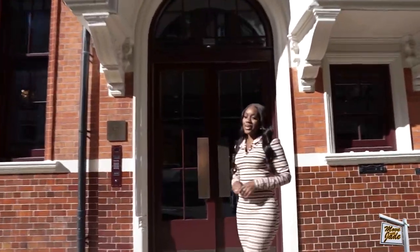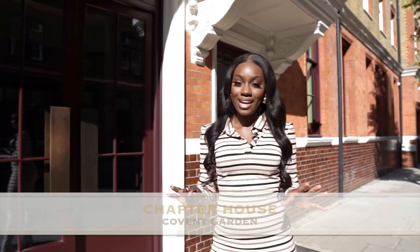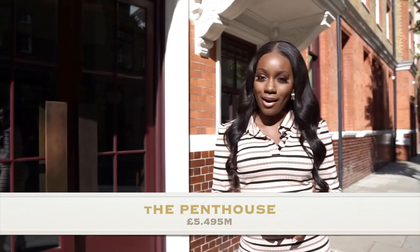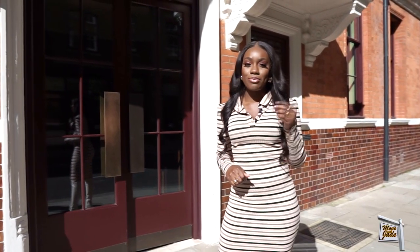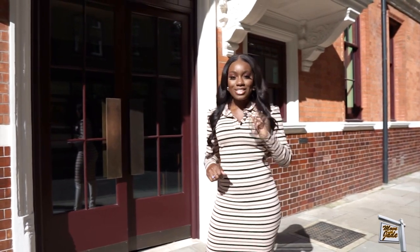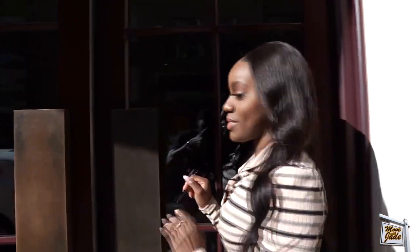Hi everyone, welcome back to a new episode of Move with Jade. Today I am in Covent Garden, which is usually so loud and buzzing, but today I'm on a nice quiet street and it's stunning. I'm here to see Chapter House and I'm here to show you a penthouse apartment duplex, two bedrooms, like nothing I have ever seen before. I'm very happy and excited to bring this to my channel, so let's go into the foyer and go upstairs right to the top.